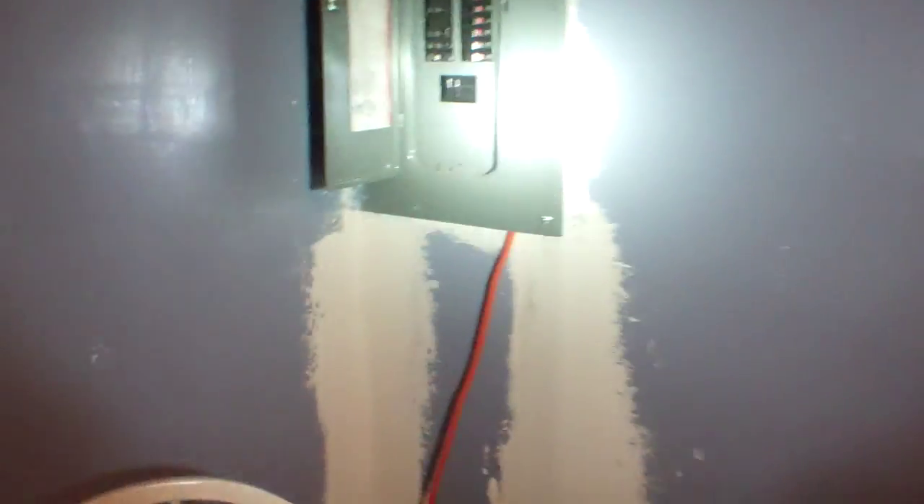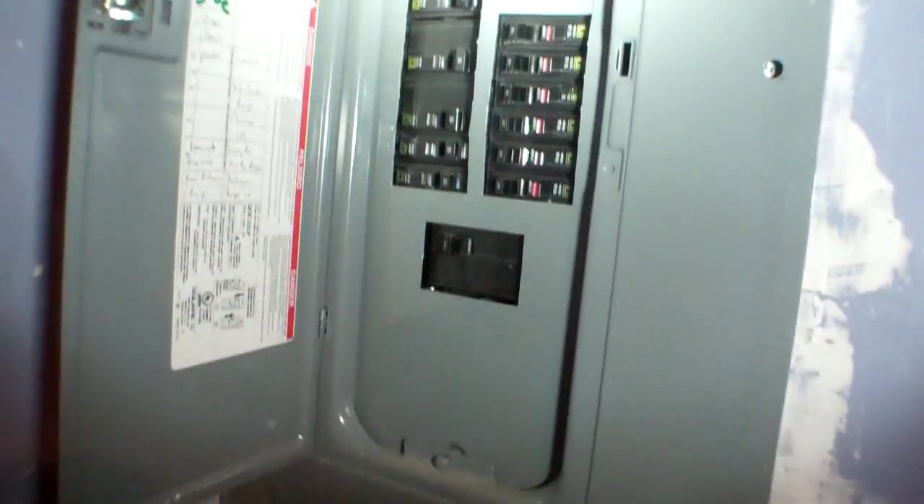The electric panel is in here. It's got an extension cord or wire coming out the bottom. It's a 100-amp panel — looks pretty new, but you can't see the wiring.